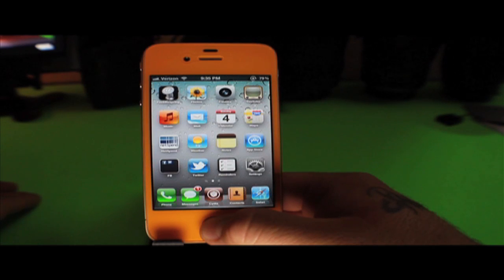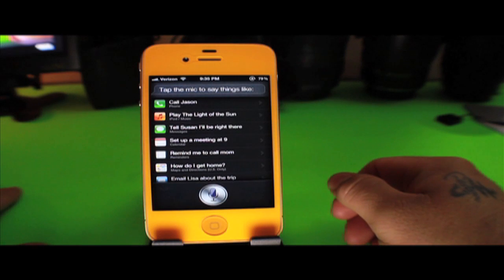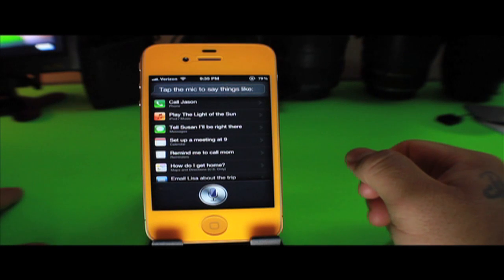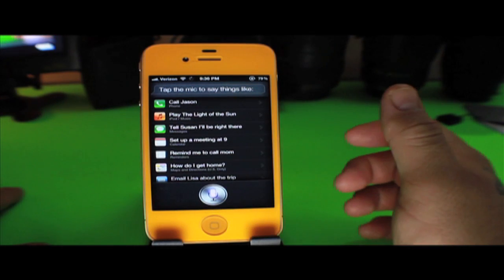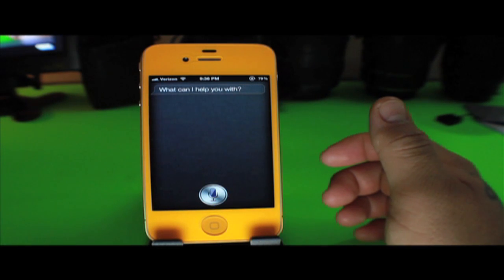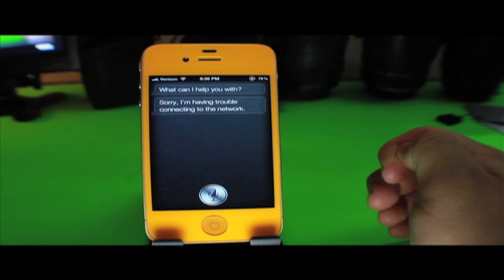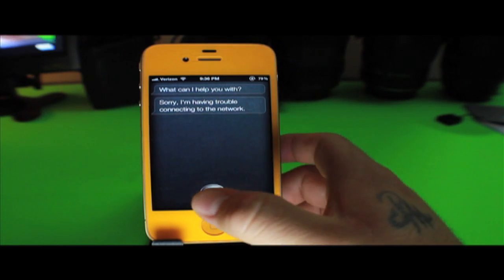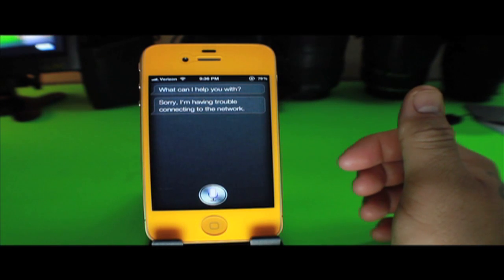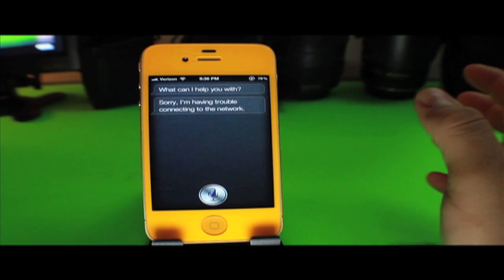Now let's see how Siri works. There it is — as you can see, Siri is working. Time to test it out. Hi Siri... As you can see, it is having trouble connecting to the network.